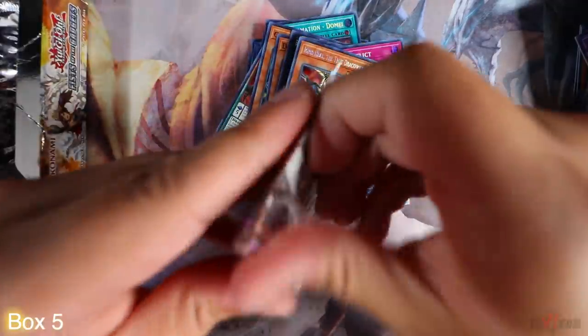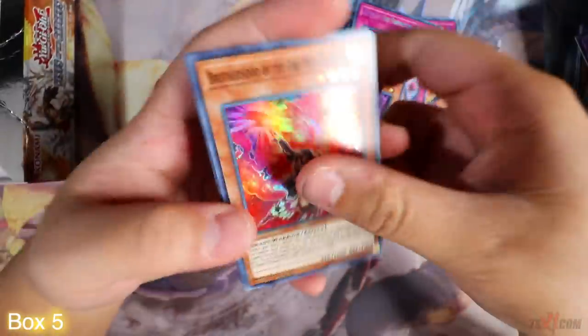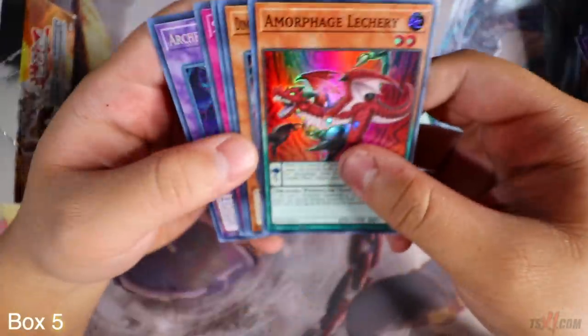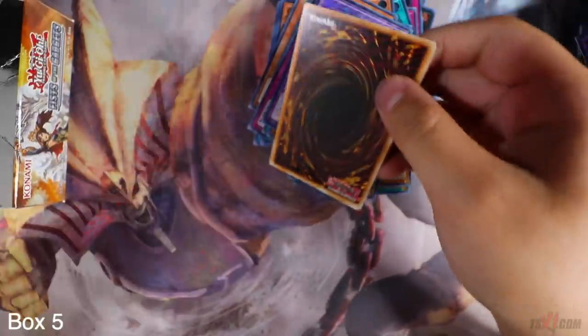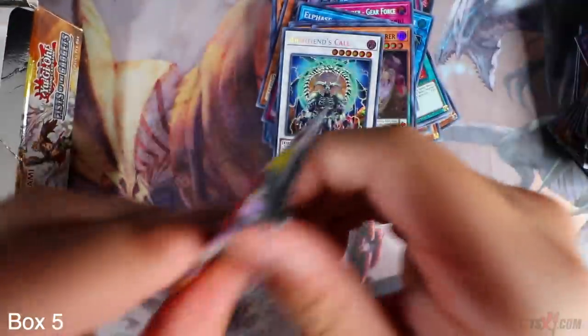Just one more Elephant — come on, Yu-Gi-Oh gods. You've been giving me so much luck lately, don't fail me now. Elephant — Manifestation. Okay, this box doesn't like me at all. Oh, Archfiend's Call. I just want to get the deck profile out for you guys, that's it. I don't need another Panda — that's my fourth Panda. If Panda is in this pack, usually there's an Elephant in there as well. I have faith. Never give up.